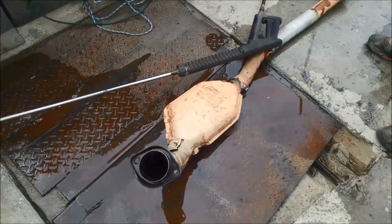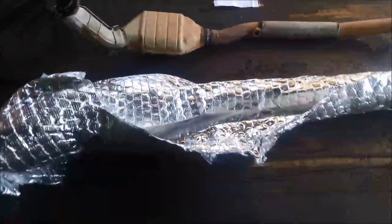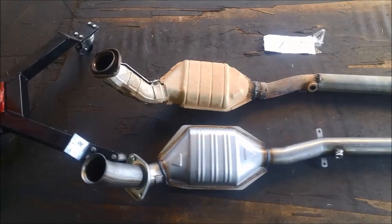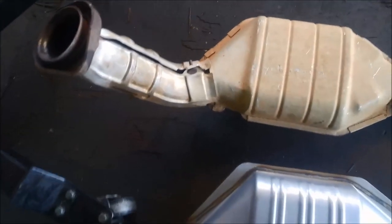We've found what the problem is. Now we've got the new catalytic here — just unwrap it. Here's a comparison — you can see that one looks very similar. We just need to swap over these heat shields onto the new one.